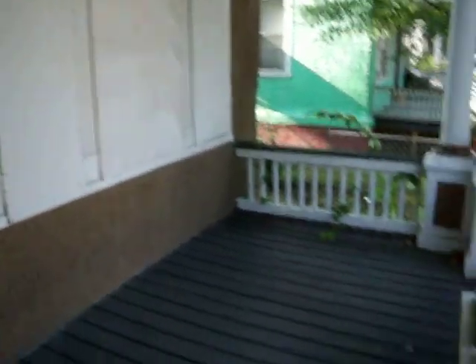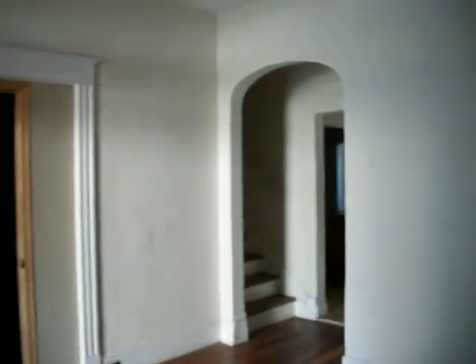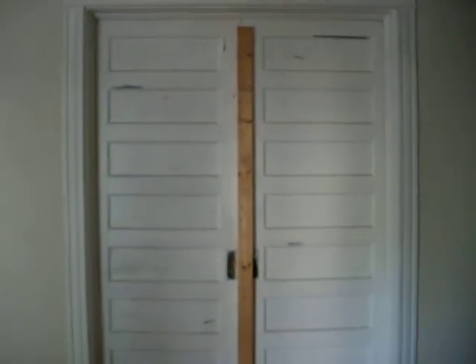The porch needs a little work. Hardwood floors seem to be in fair condition. Looks like they had it set up for a rooming house. This is the dining room area.